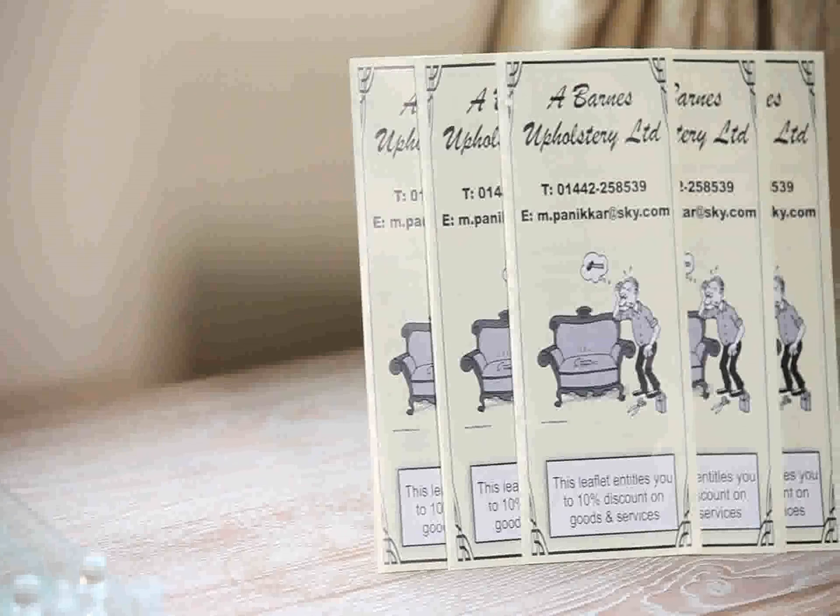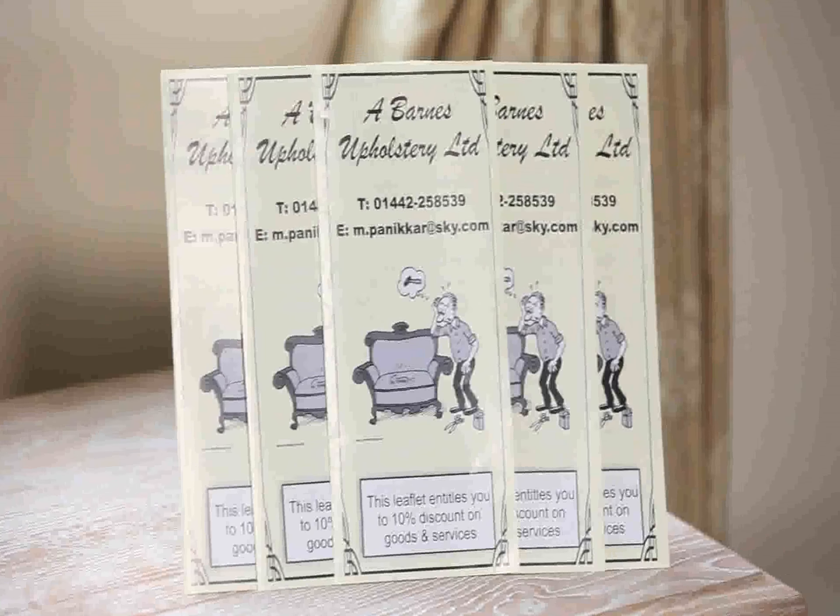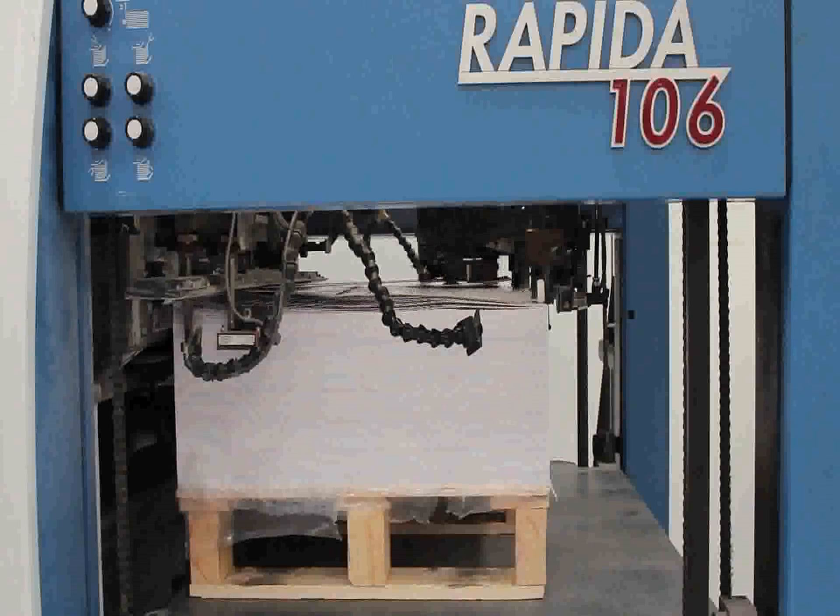They helped us design the leaflet from scratch. We told them what we wanted on the leaflet. They helped us design it, sent us various proofs we've chosen from their designs, and then they sent them out afterwards for us.